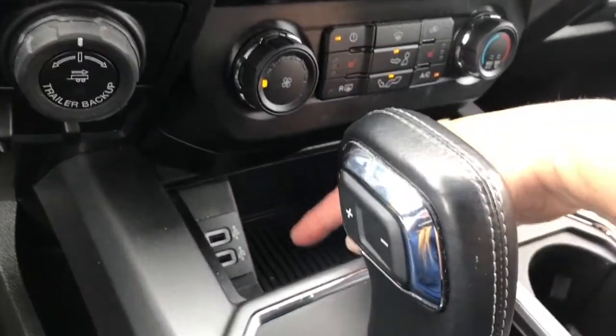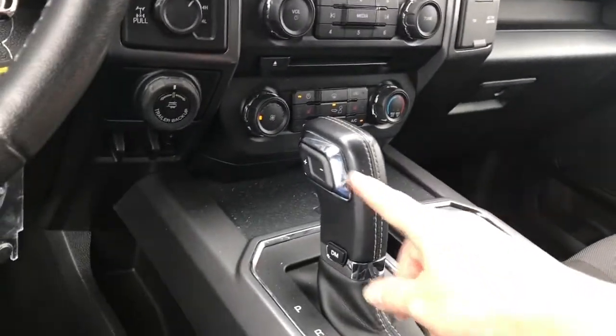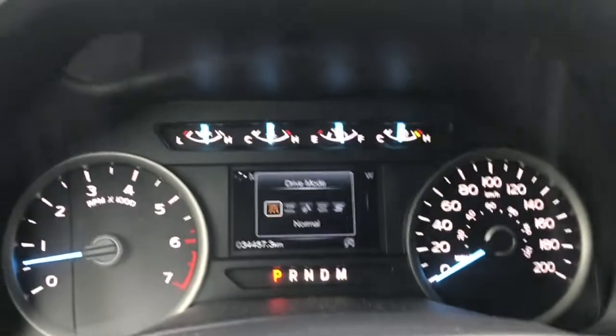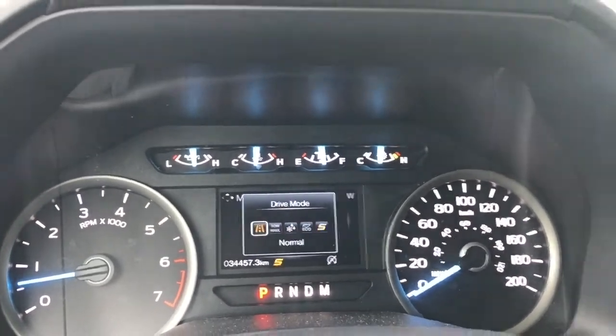In the little cubby, there are a couple of USB outlets — just press in the center and it'll close right up for you. You have an automatic select shifter, and there's a drive mode selector. When you press on that, it'll appear on your dash: normal, tow/haul, snow/wet, eco, sport, and back around again.